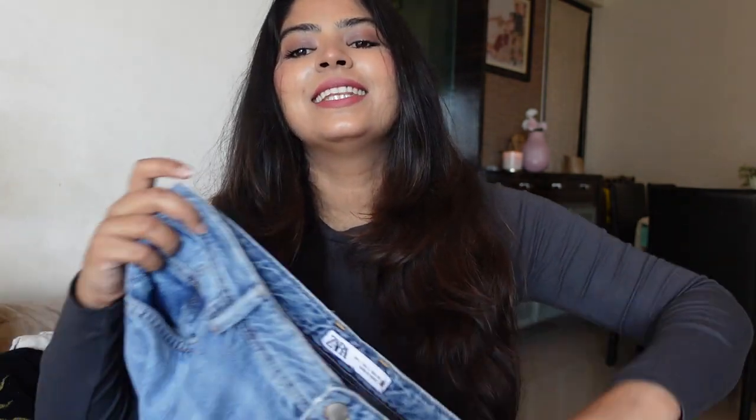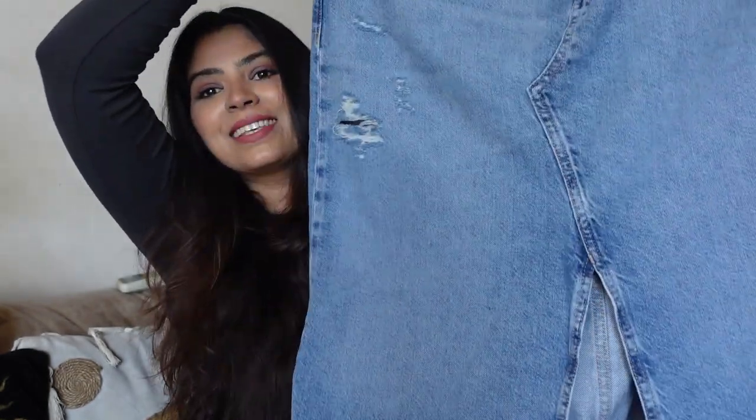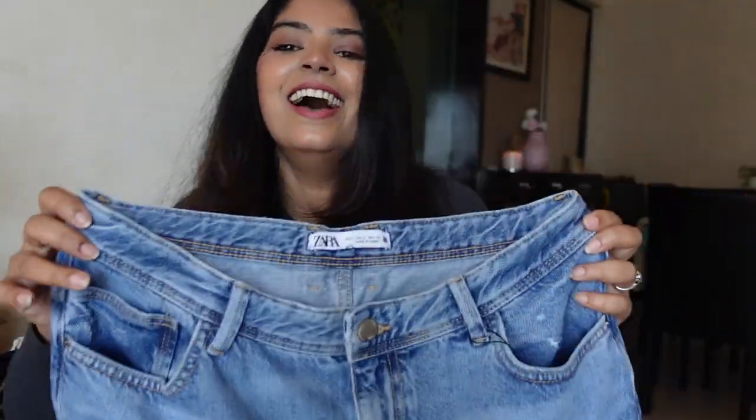My current obsession is this denim maxi skirt. I was eyeing it for so long — I used to check the app every alternate day to see if my size was available. Every time I checked, all sizes from XS to XL were sold out, and whenever a size restocked it was always M, S, or XS — never my size, which is L.